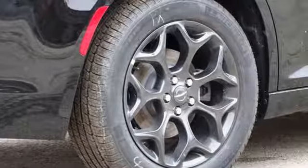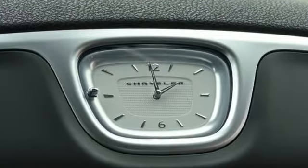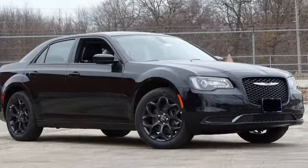Chrysler, where bold ideas merge with brilliant innovation. They say a journey of a thousand miles begins with one step. Well, in this case, it begins with a test drive. Start your next adventure today.